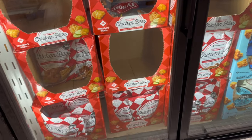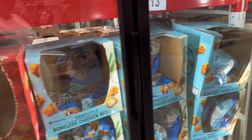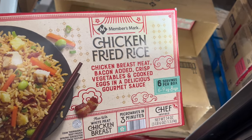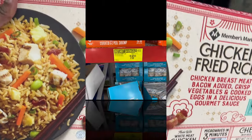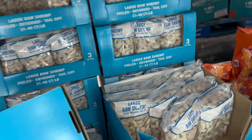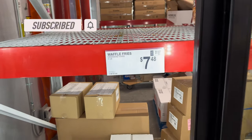They got chicken bites - like Chick-fil-A - for $12.98. I found the chicken fried rice at $6.77 per box; I love fried rice so I'll cook some shrimp on the side and see how it tastes. They got raw large shrimp, three pounds peeled and deveined for $16.98 with a two-dollar coupon - all I gotta do is clean it. And here are the waffle fries for $7.48, a pretty big bag.